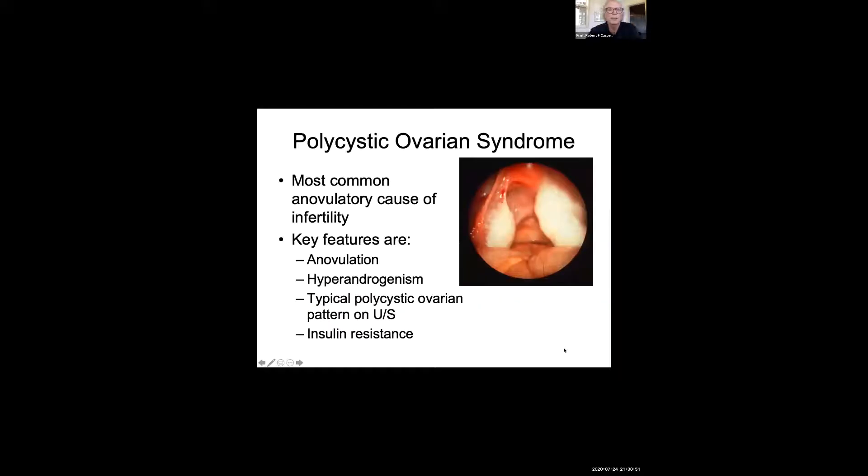I'm going to talk about ovulation induction. Polycystic ovary syndrome is the most common anovulatory cause of infertility, and everybody is aware of the key features of this condition and the appearance of the ovaries related to anovulation.